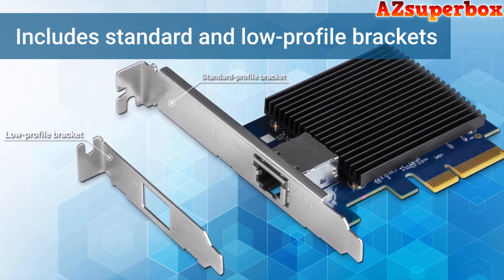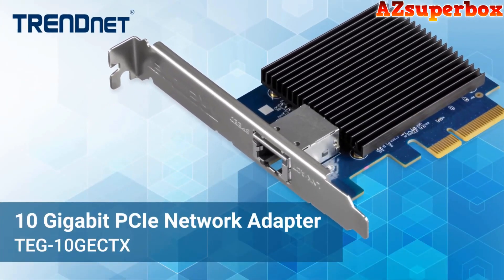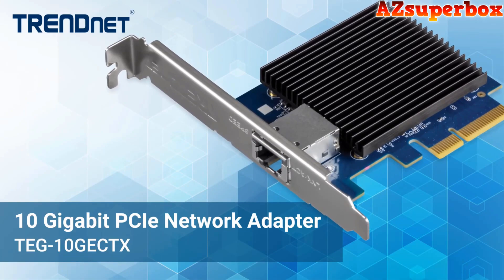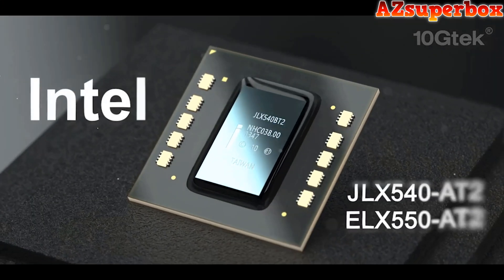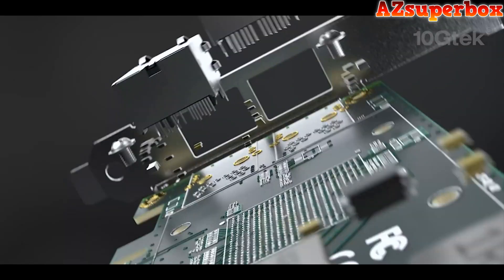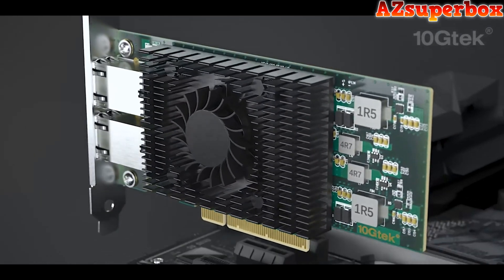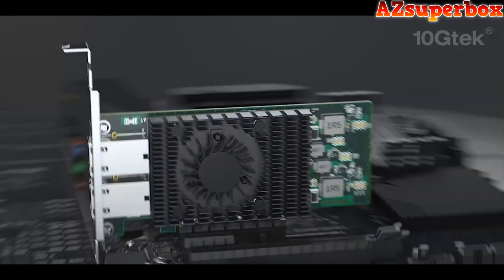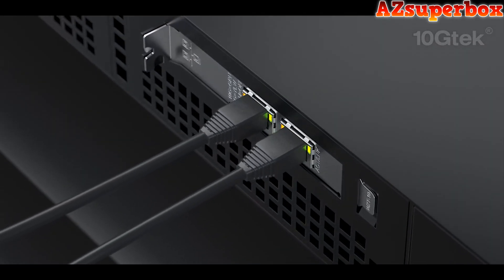We've carefully curated this list based on the adapter's performance, compatibility, reliability, and overall user satisfaction. Each network card adapter on our list is designed to deliver exceptional speeds and stability for demanding applications. These adapters feature advanced technologies such as 10 Gigabit Ethernet, which offer blazing-fast data transfer rates, equipped with high-quality components and advanced chipset designs to ensure consistent and reliable network performance.